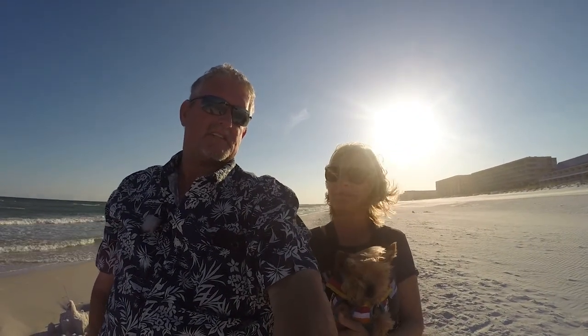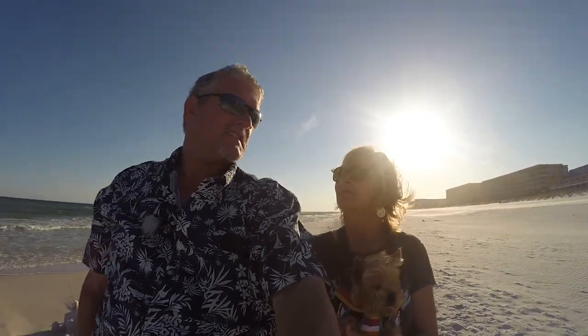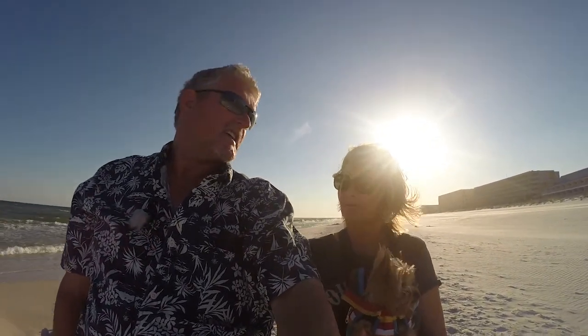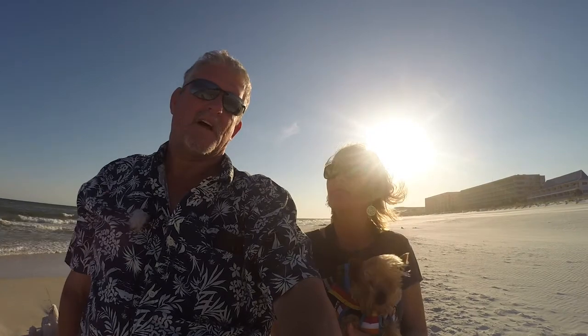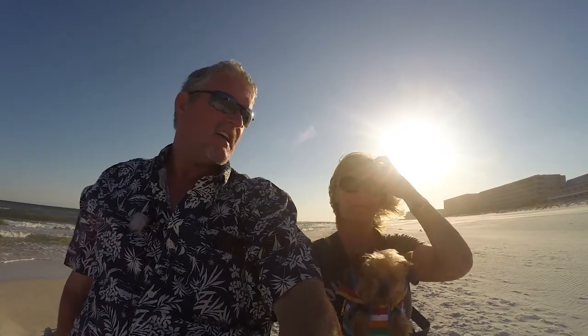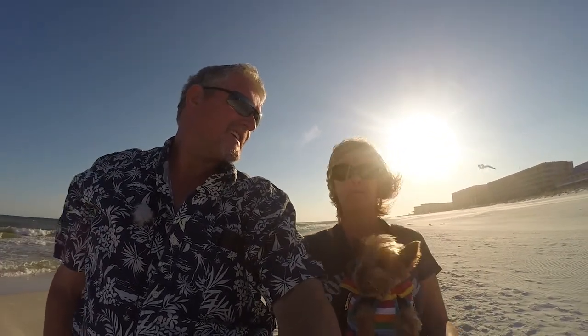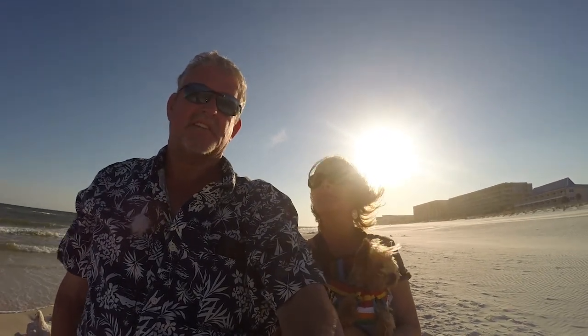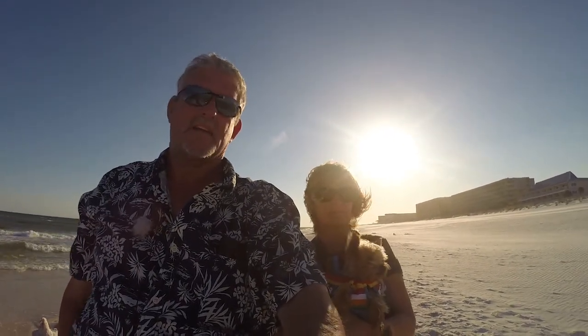A couple years ago, Kim and I decided to walk these beaches and made an important decision that changed our way of life for a couple years. We find ourselves walking this beach again, and things are changing again. Maybe. Stay tuned.